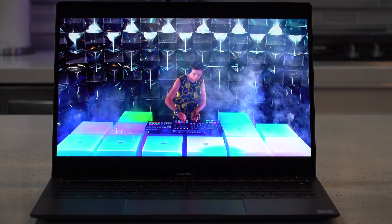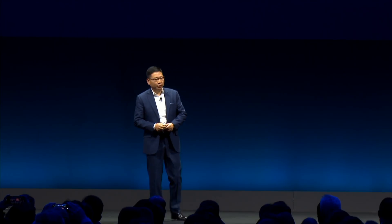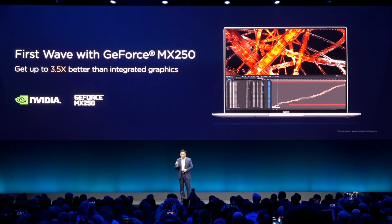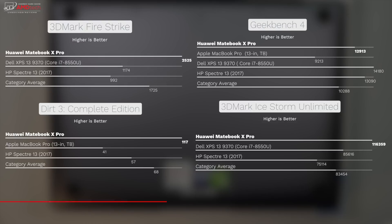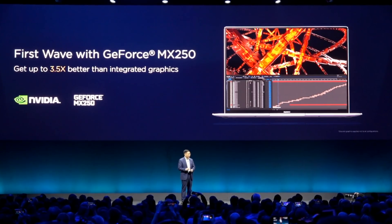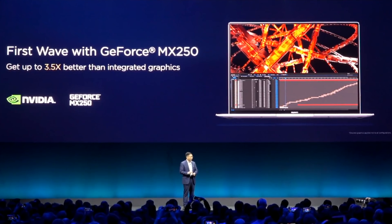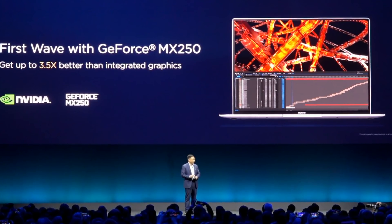The 2019 MateBook X Pro has the NVIDIA GeForce MX250 GPU, a 25-watt variant. Huawei claims it's three and a half times faster than integrated graphics, which I don't doubt. However, I don't think it's going to be that much of an increase over the MX150 from last year's model. You will see a boost in things like video editing, but don't expect to play any triple-A titles on high settings — this is not a gaming chip by any stretch. I look forward to testing the MX250 in real-world usage.